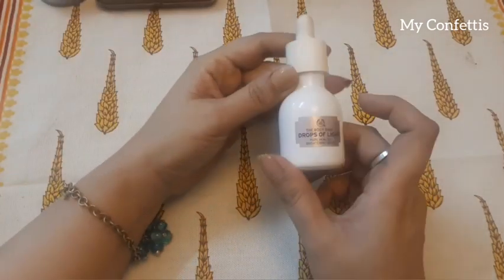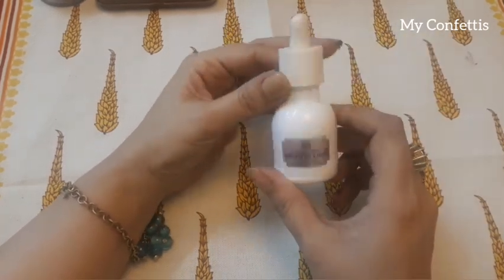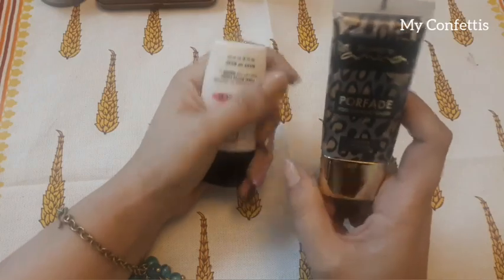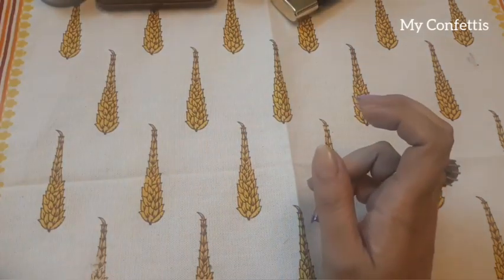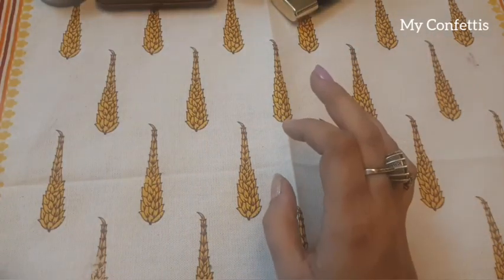I also have a Drop of Light serum. And I have two primers — one is a pore-fading primer and the other is a DMGM primer. On a daily basis you should definitely apply a primer.